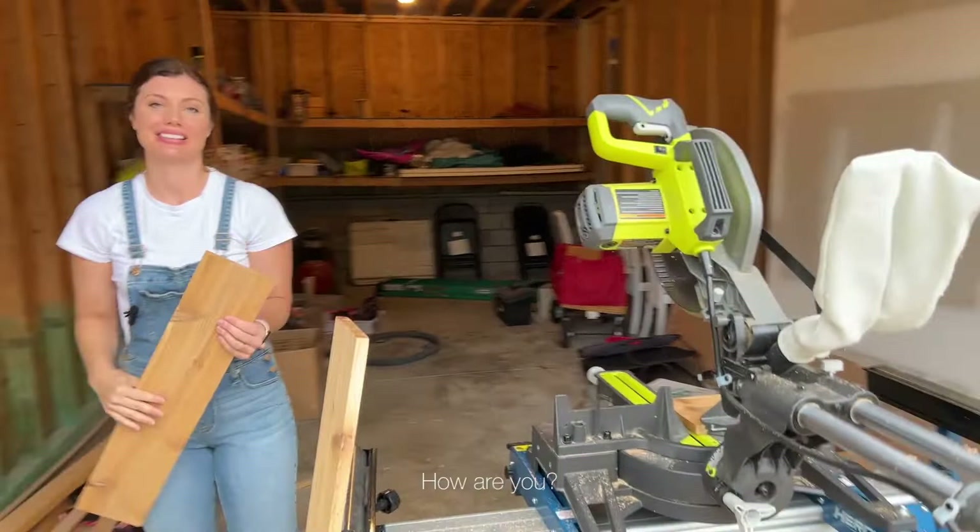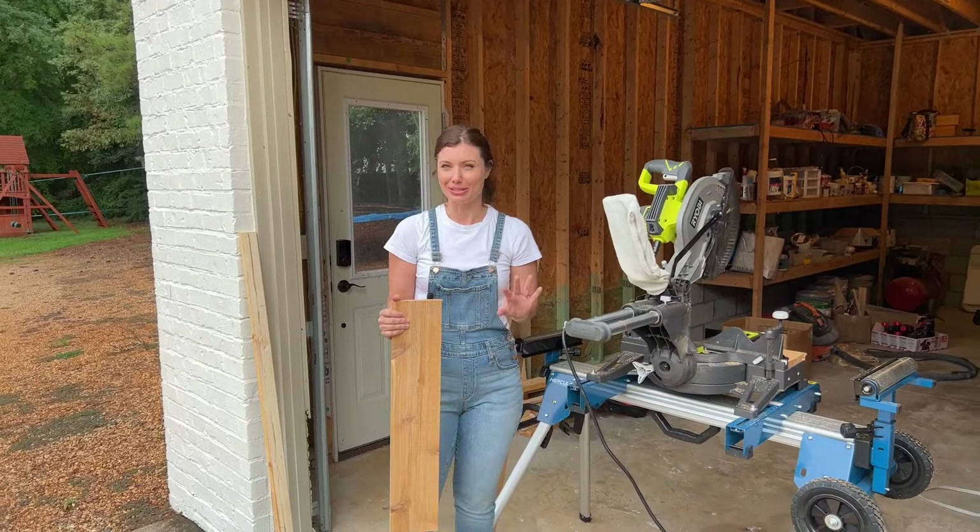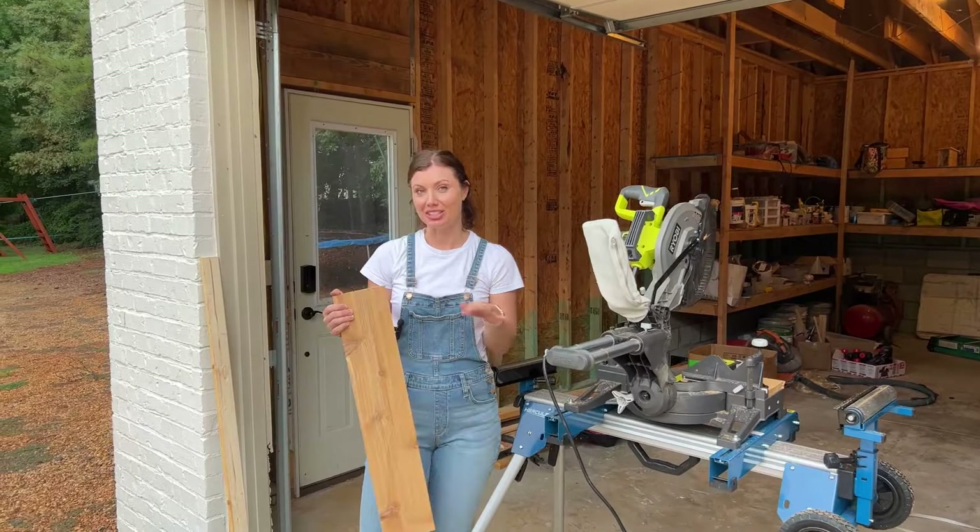Hey! How are you? What are you doing? I've dropped the kids off at camp today, so I've got a couple hours that I'm trying to finish up a project that I've been doing. Right now I'm trying to decide if I want to add some wood trim to this range hood that I've been building. I'll take you inside and show it to you in just a minute.